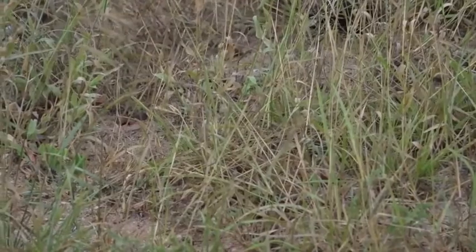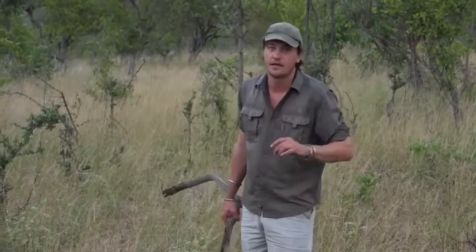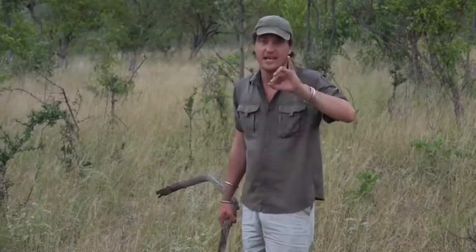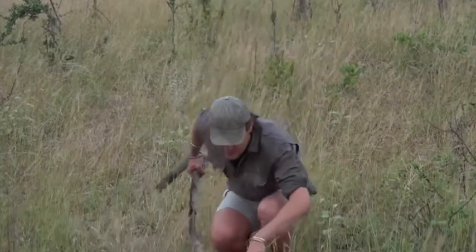The reason it's called a stiletto snake is it's actually got sidewards-facing fangs, and many amateur herpetologists who think they know about snakes end up losing the tips of their fingers or toes to this particular snake species.